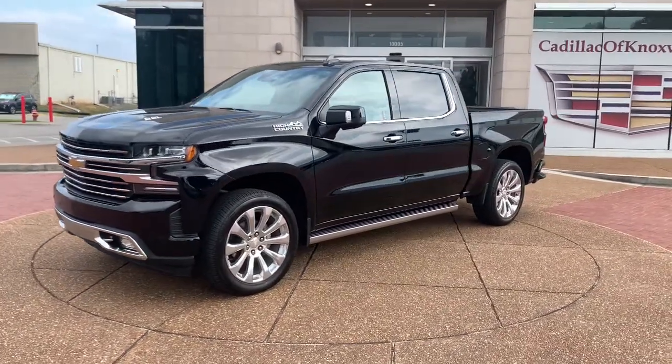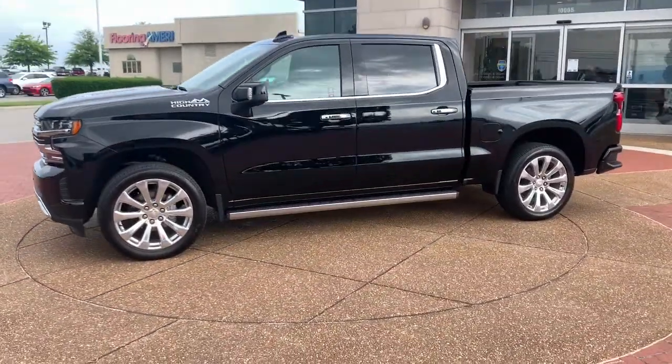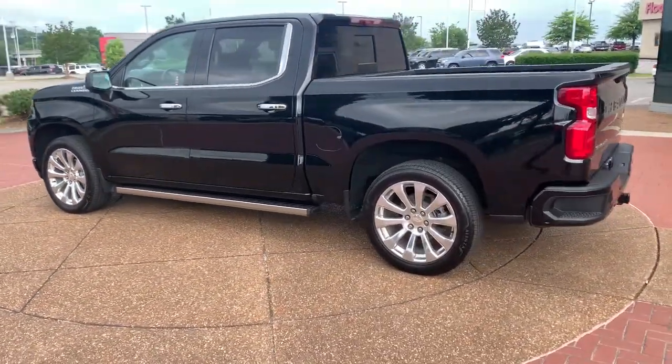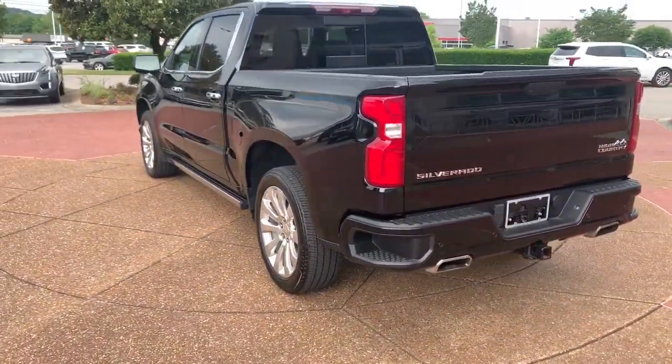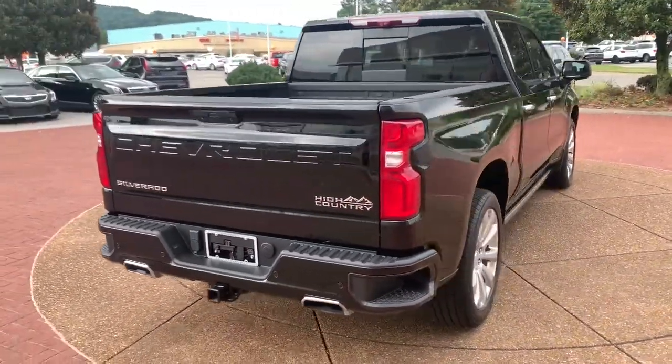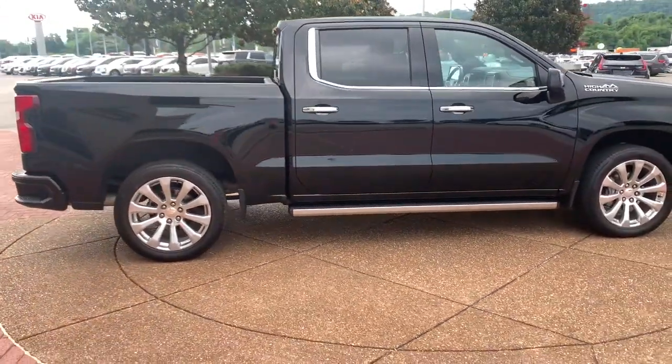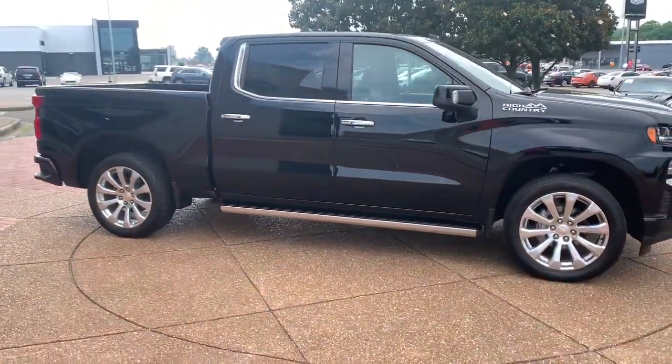Your next car could be the 2020 Chevrolet Silverado 1500. This vehicle is an outstanding buy with fewer than 10,000 miles on the odometer. The Chevrolet Silverado 1500 — the full-size pickup that's strong, quiet, and dependable, with the latest technology to keep you connected while you get the job done.